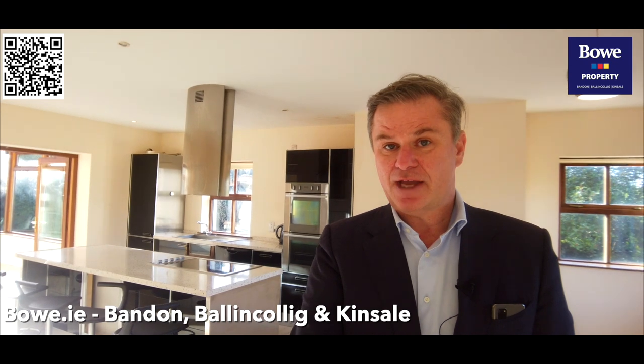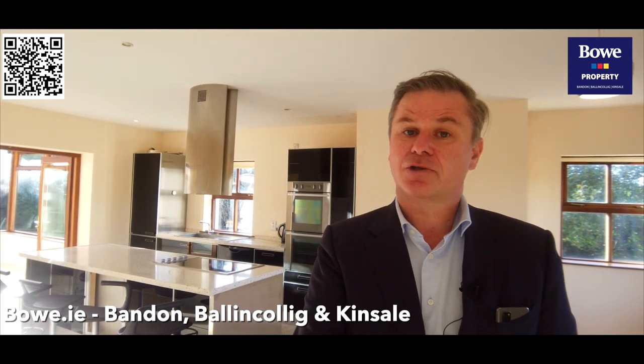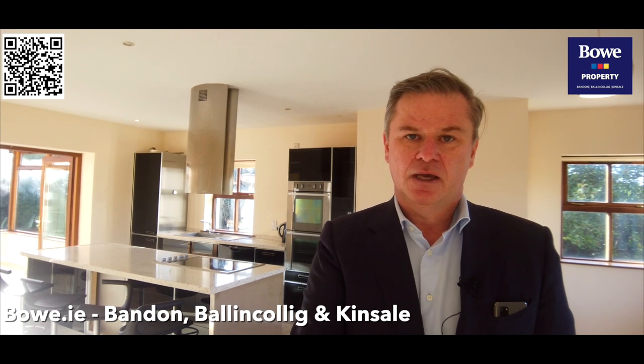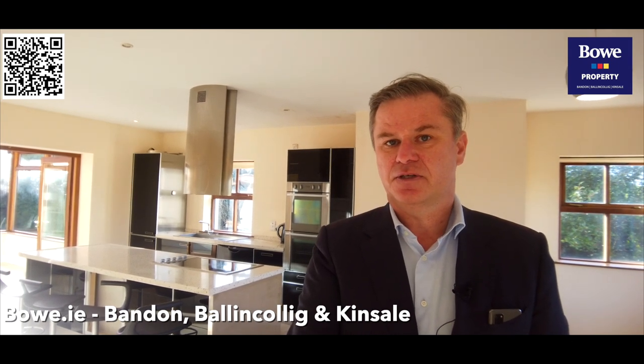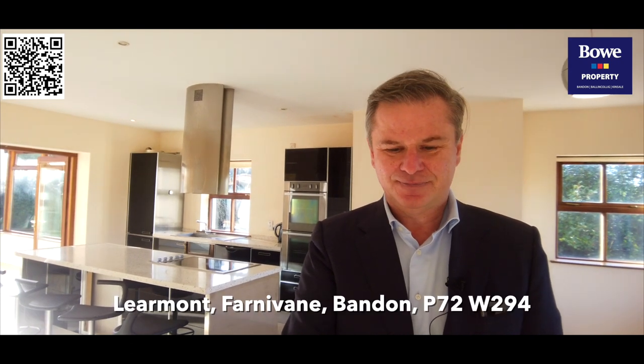If you would like to arrange your private viewing of this wonderful countryside home, and you are looking to avail of countryside living at its very best, please contact Brendan Bowe and any of our team at Bowe Property Bandon. We would be delighted to arrange your private viewing. Our Bandon office can be contacted at 023 88 44 599, or alternatively at bandon@bowe.ie. Thank you for watching.